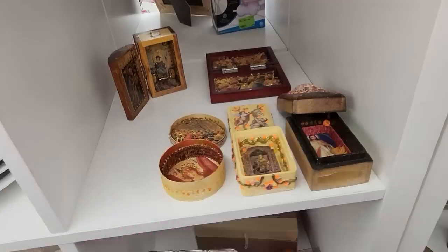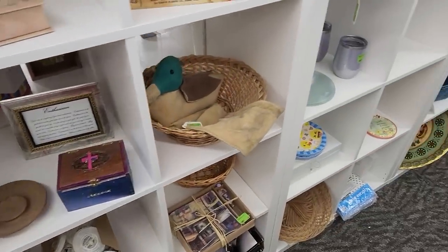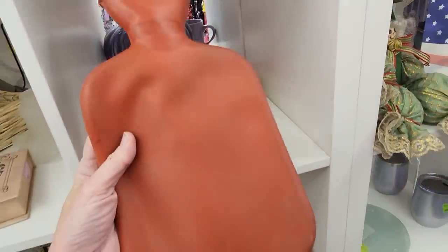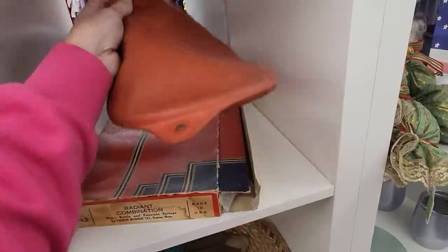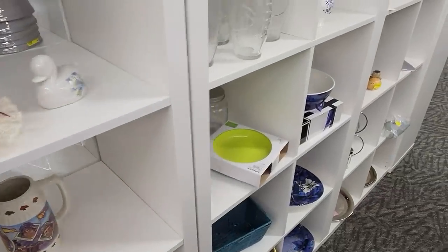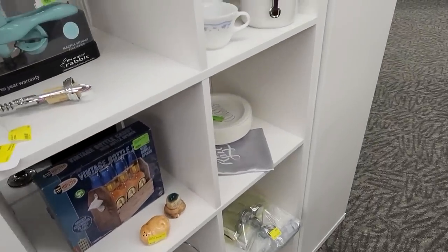Look at this super old hot water bottle — oh my goodness, the days of old. Unfortunately it's got a little cracking to it so you couldn't use it, but man oh man, does that bring back memories — at least for some of you.